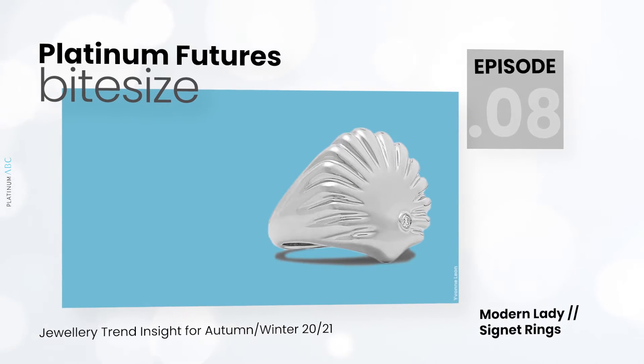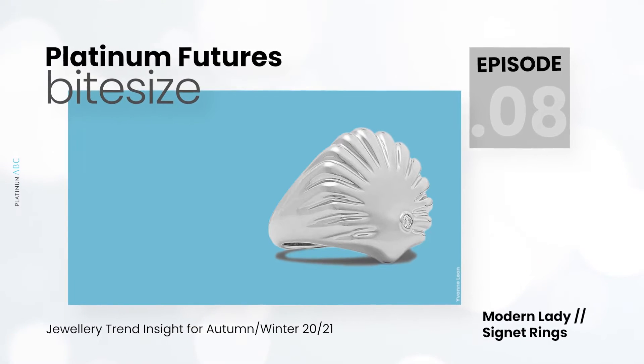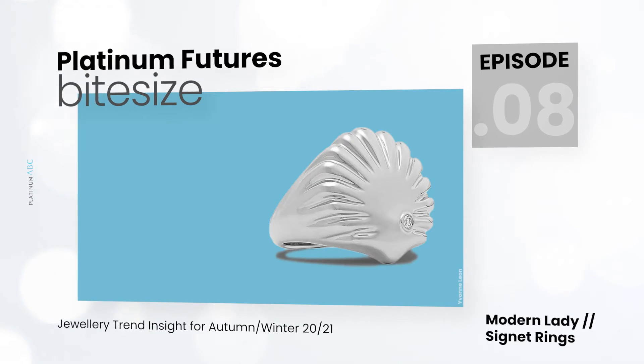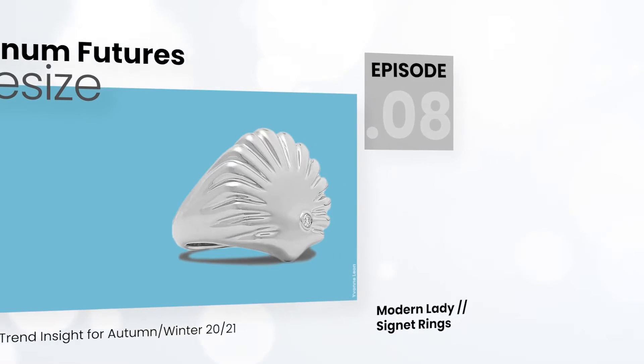Welcome back, this is episode 8. Thank you for joining me as we continue to research deeper into the modern lady trend. This time we will be investigating the signet ring, a classic heritage style that is being reappropriated by the modern woman.